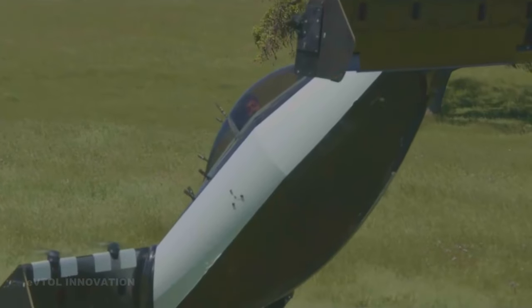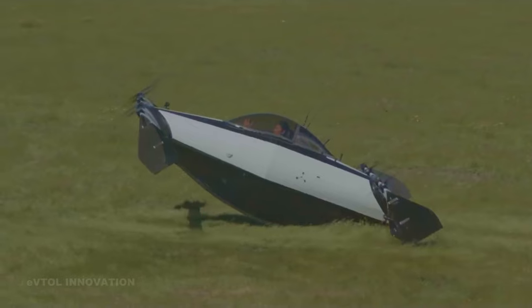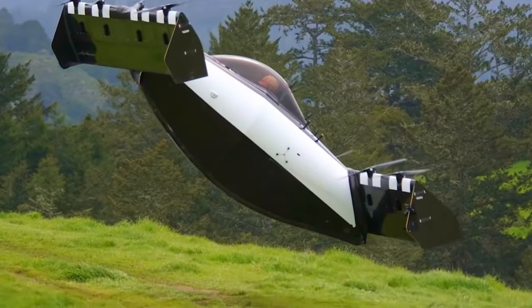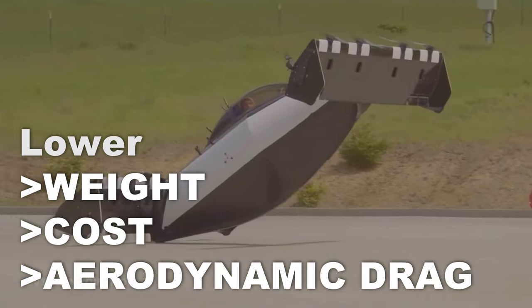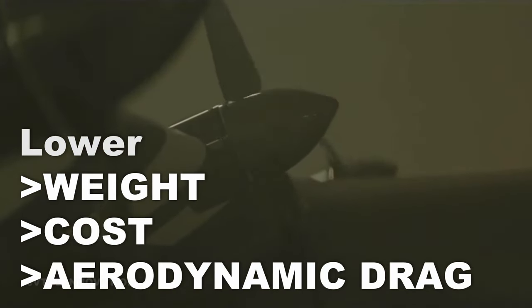The landing gear consists of a rub strip on the bottom of an amphibious hull and a small rubber bumper on the rear of the fuselage. The lower edge of the winglets are skids that limit the vehicle's roll when parked. This type of landing gear allows a considerable reduction in weight and cost, and also minimizes aerodynamic drag during cruise flight.